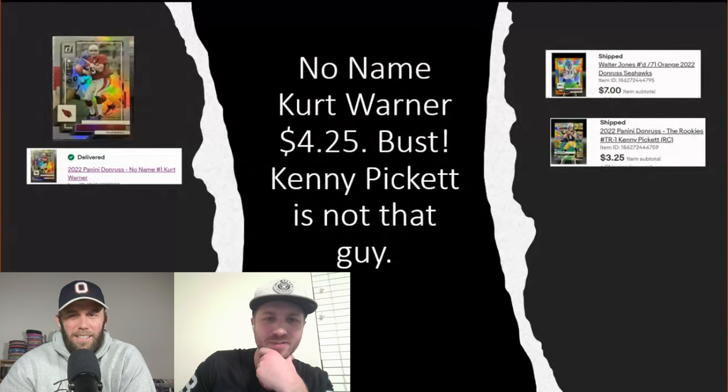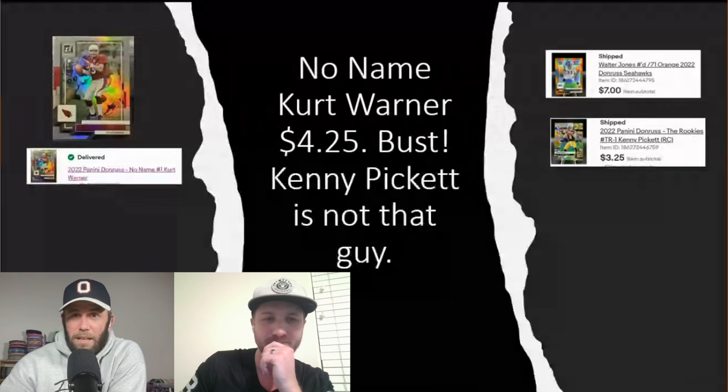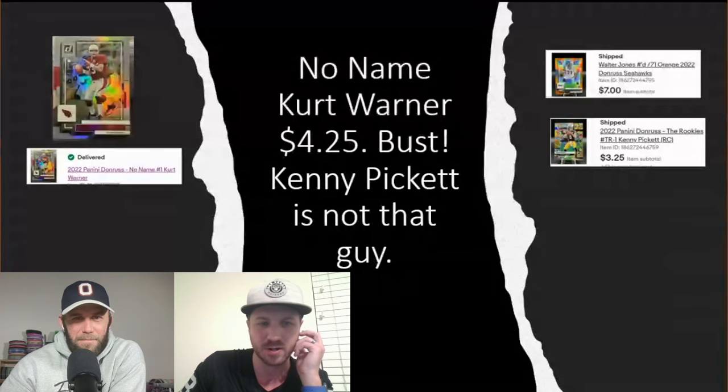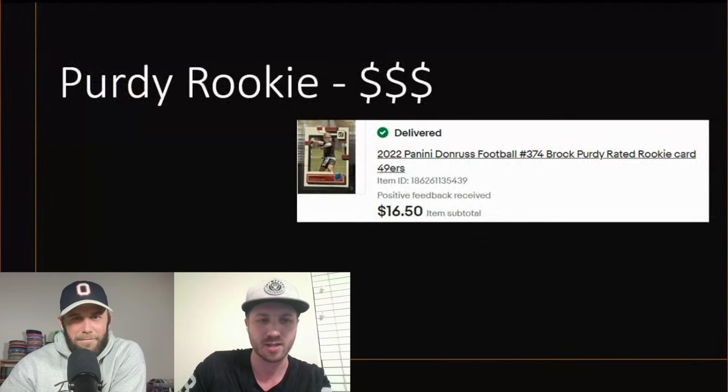I thought the Kurt Warner No Name was at least a $15–20 card. Maybe someone got a steal — he's a Super Bowl MVP and Hall of Famer. We also pulled a regular Purdy rookie and it went for $16.50, which I was really happy with — one of the better hits from the box.